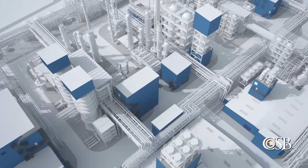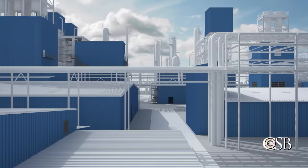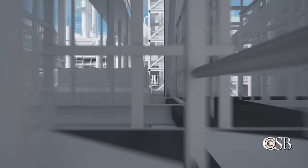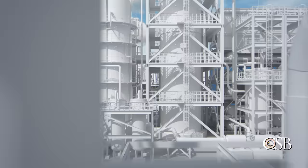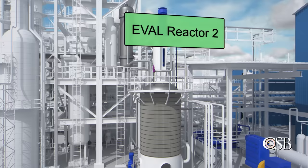Carrare shut down the Pasadena plant on April 6 for a maintenance turnaround and to install various equipment upgrades. By May 18, Carrare operations personnel were taking steps to bring one of four reactors back online. The reactor, known as EVAL reactor 2, looked similar to the others, but had a lower maximum design pressure of 740 psi.